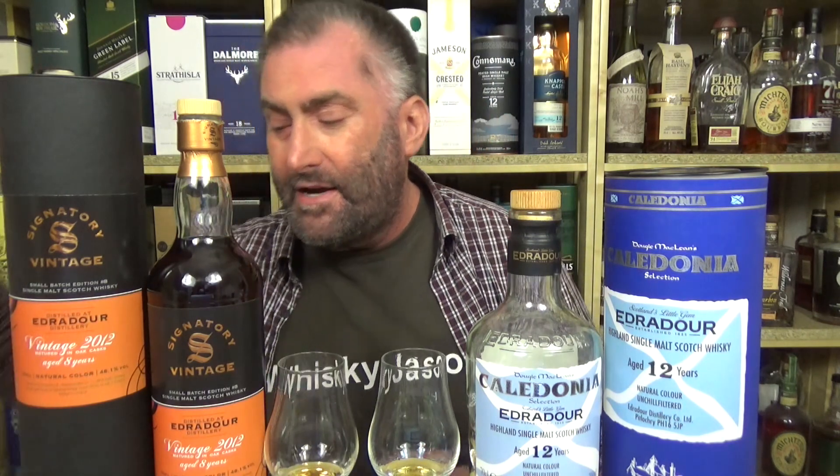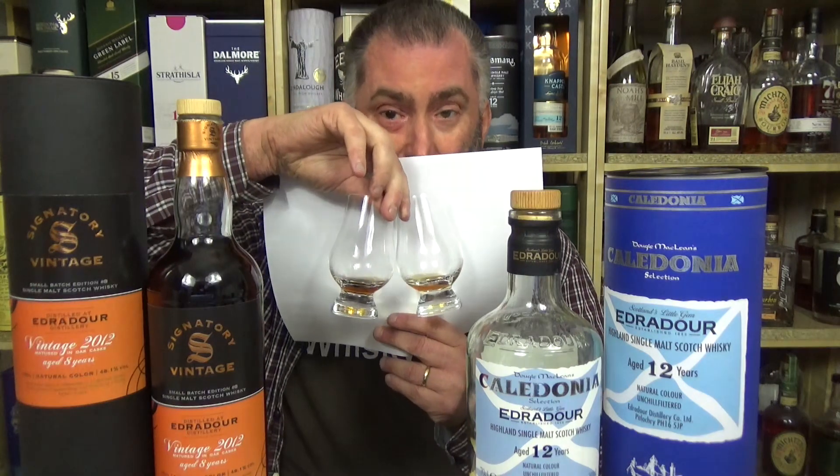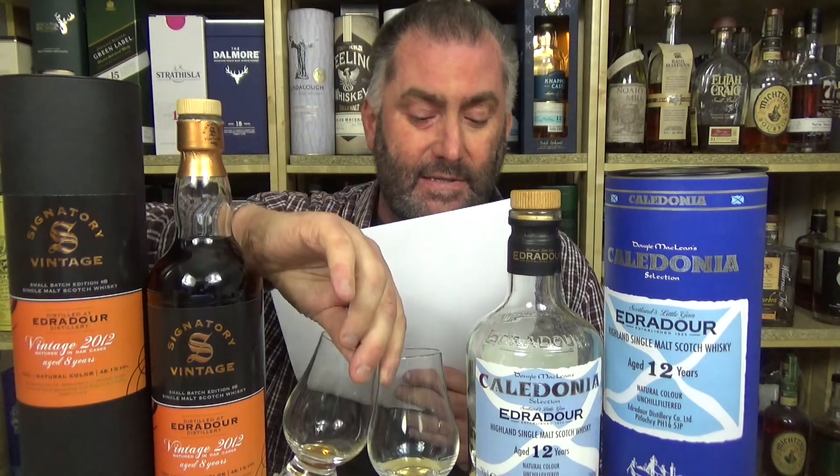Also, if you look at the colors, you're going to see the small batch is much darker, just because of the casks.